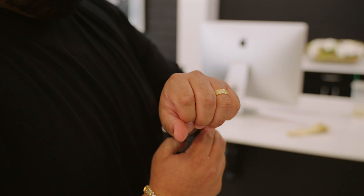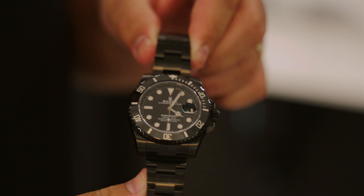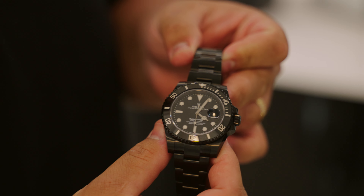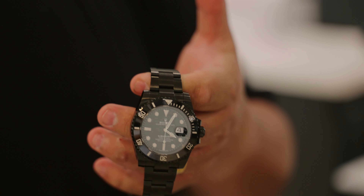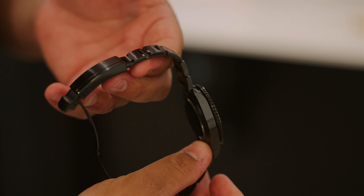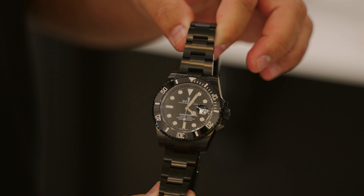Check this out - we're getting these in now. These are PVD Submariner. If you guys like an all-black watch, we are getting these now. We can get them in GMT, we can get them in Submariner, whatever you want. We're going to be stocking more of the Submariner and GMT line. If there's a different watch you want, like a Daytona all-black, just let us know - we can get that done for you. Look how beautiful that finish comes out on this watch. It's so nice. Check them out - they'll be on our website.